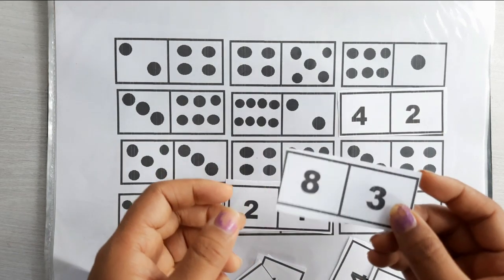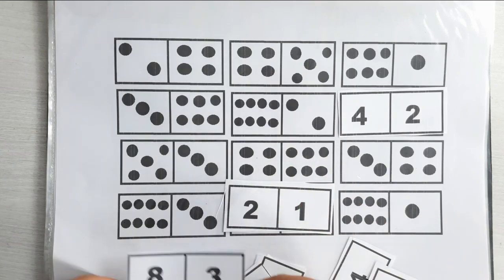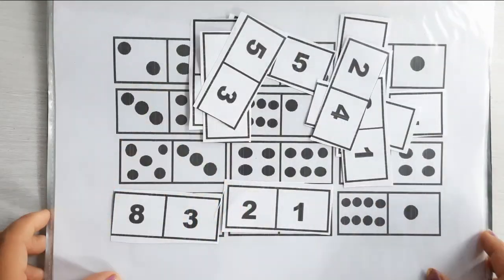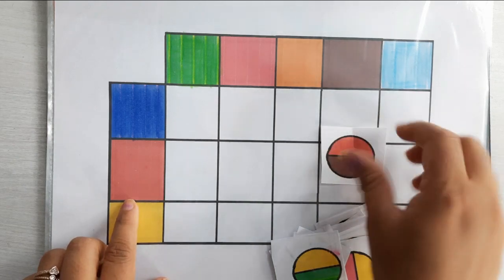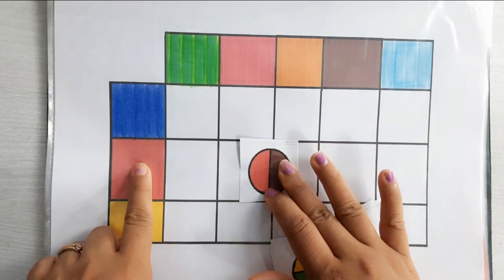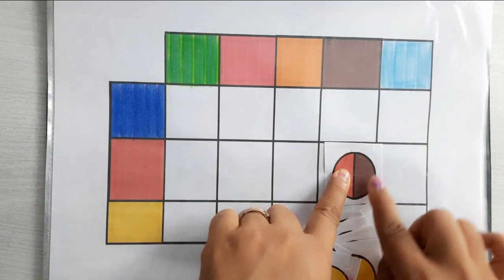This activity will help your child to improve their math skills as well. In this activity, your child has to arrange the color blocks — focusing on matching red color with red color and brown color on this side, red color on this side, brown color on the other side.